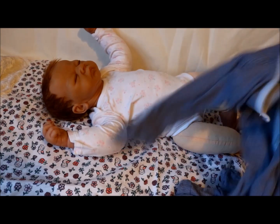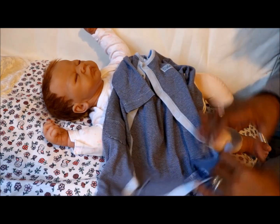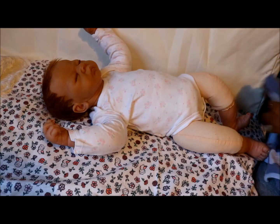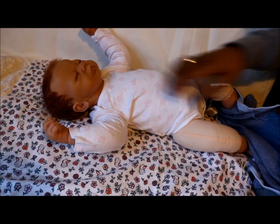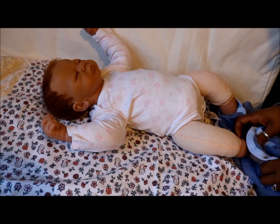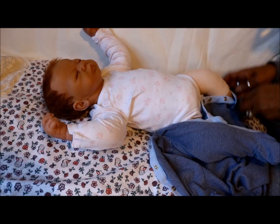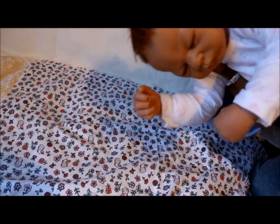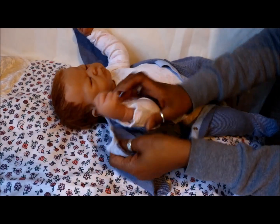So I thought I would try on this blue baby grow — it's three to six months — and see how she looks. I'll leave her onesie on underneath even though it's pink with pink flowers. I definitely think that she looks like a boy, I really do.